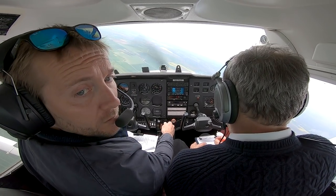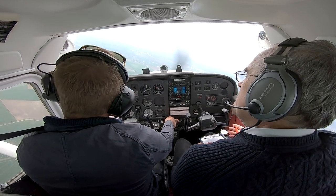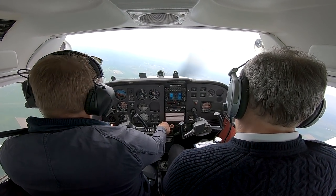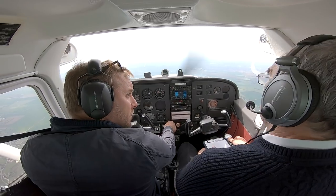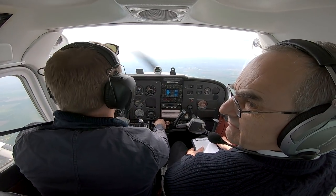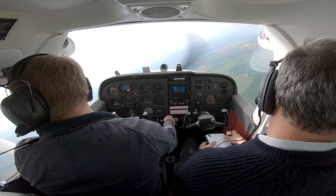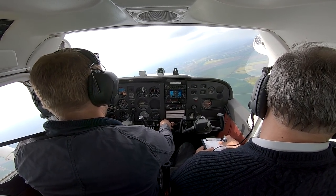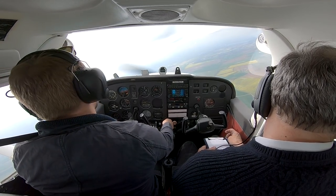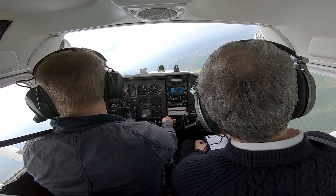We start off with the clean stall. All of these manoeuvres begin with a check called a HASEL check, a mnemonic for: Height — sufficient to recover; Airframe — wings clean, flaps up; Security — gyros caged, harnesses tight, windows tied down, loose articles okay; Engine — temperatures and pressures, fuel selected, a bit of carb heat to clear any carb ice off the carburettor.